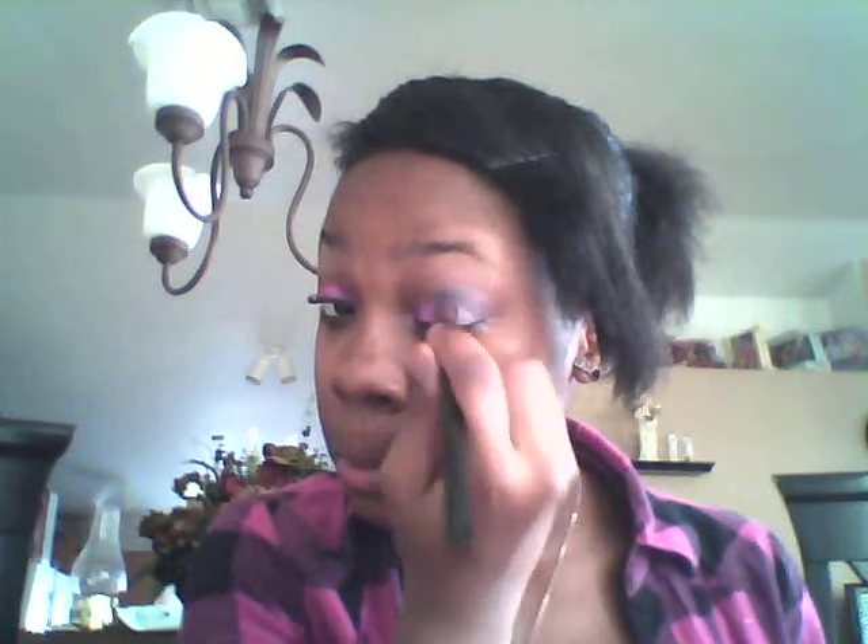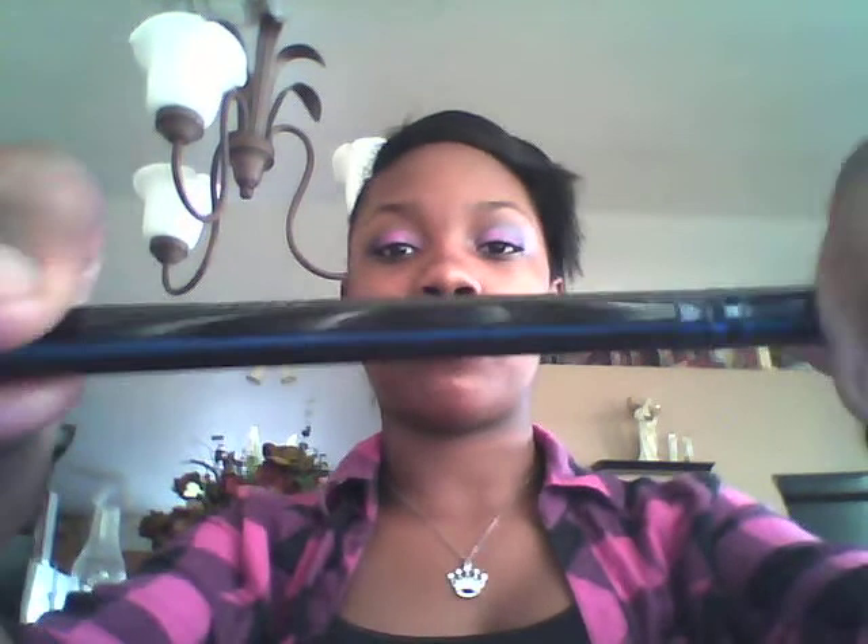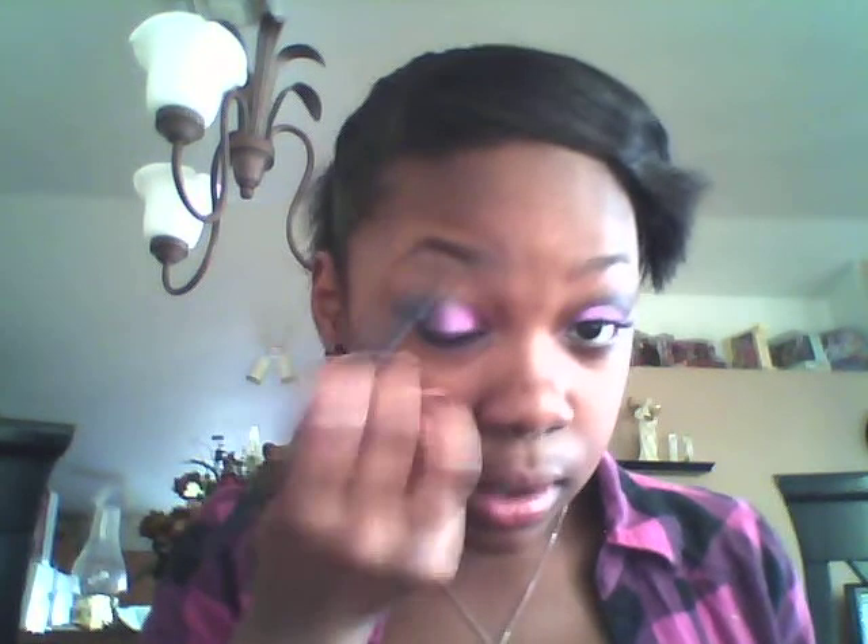You just blend it up. Obviously I have my hair pinned back so I can do my eyes. Next I'm going to take the same black crease brush and take the light brown and apply it as a highlight.